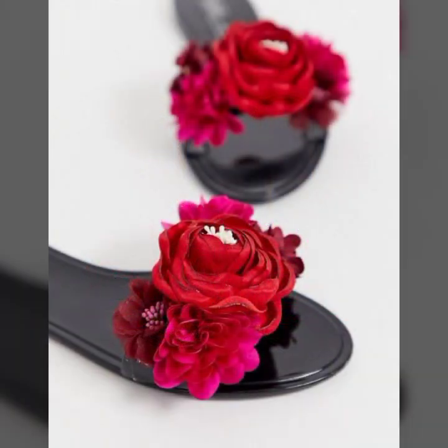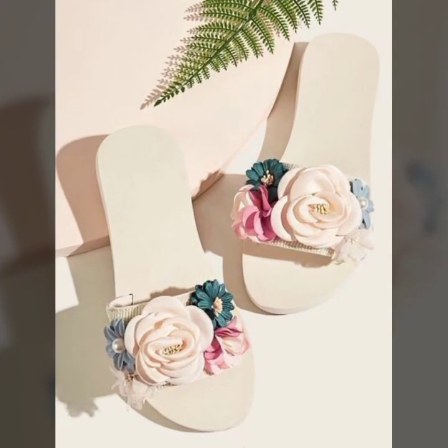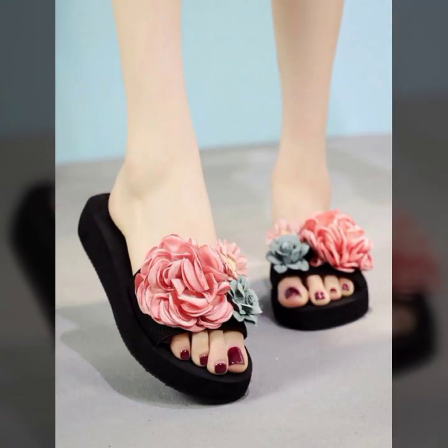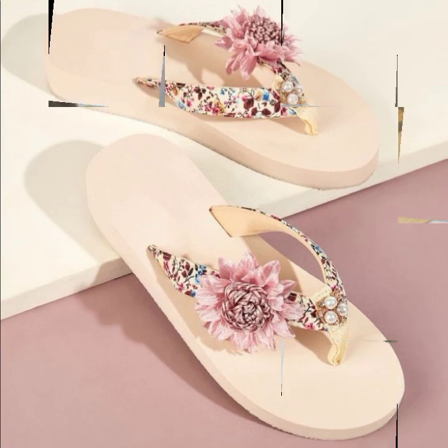Beautiful designing ideas and top designer ideas you can see in this video. Those ladies who love to wear flat sleeper designs decorated with flowers, beaded stones, glitter — such beautiful designs and ideas for stylish ladies you can see in this video. You can also visit my channel to see more collections about women's fashion and footwear.